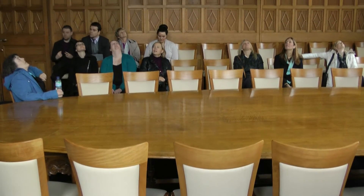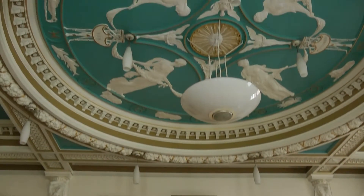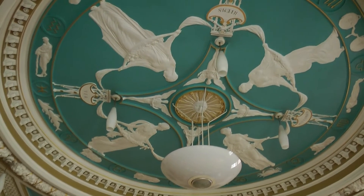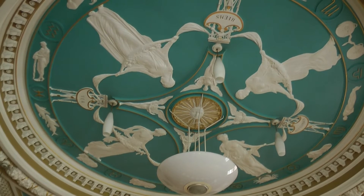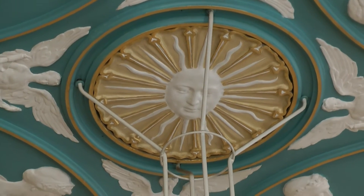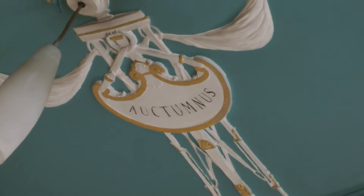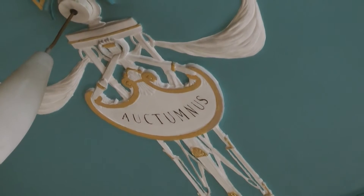If you look up to the amazing panel in the ceiling — it's fantastic, isn't it? It's plasterwork and it's by Thomas Mewburn Krupp. This represents the four seasons in the centre. You can see the Latin names on them: spring, summer, autumn and winter.